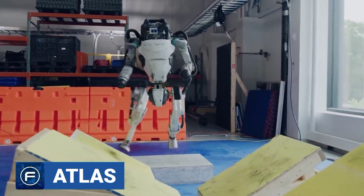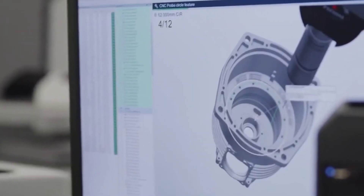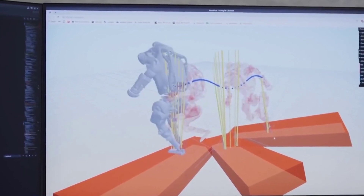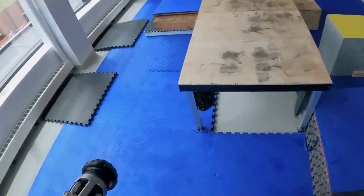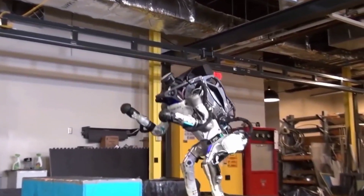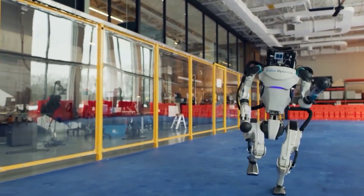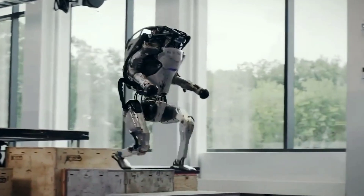Number three: Atlas. This is a famous bipedal robot designed by Boston Dynamics for a variety of search and rescue tasks. It was presented to the public in July of 2013. Since then, the robot has been updated several times, each time with greater and more efficient movements. From the last video released by the company, Atlas is seen running a parkour course with jumps, balance beams, and vaults.